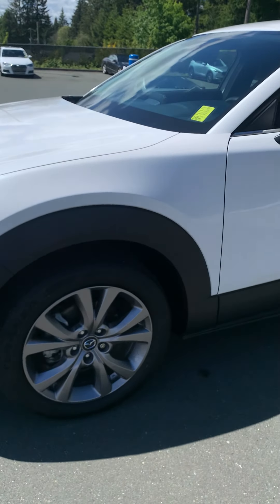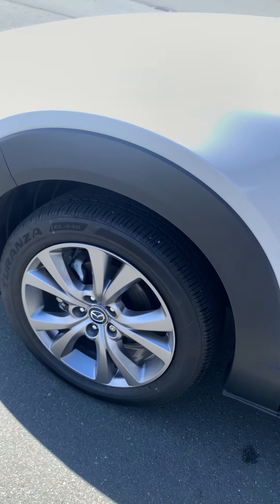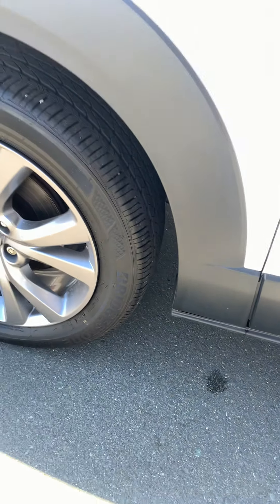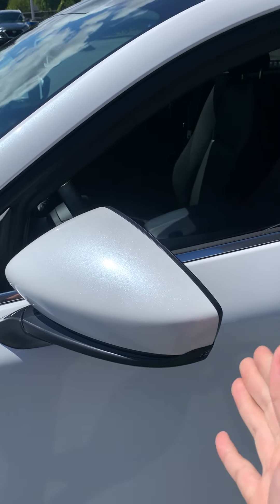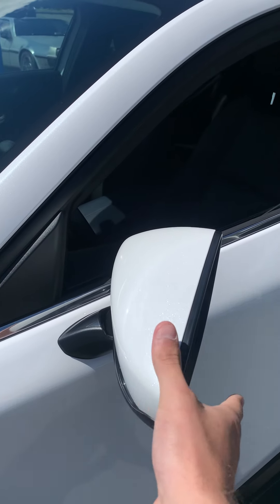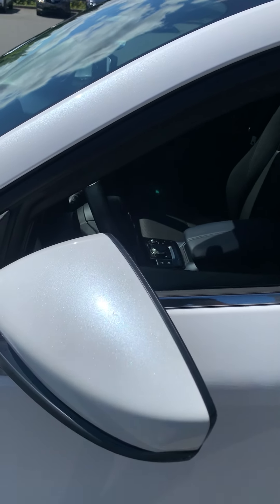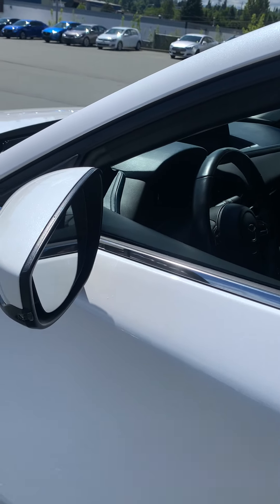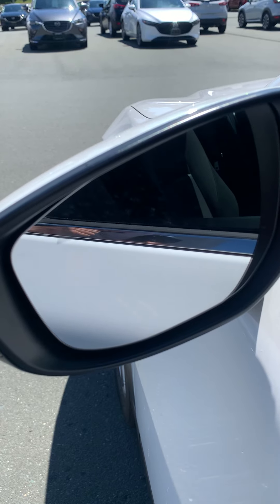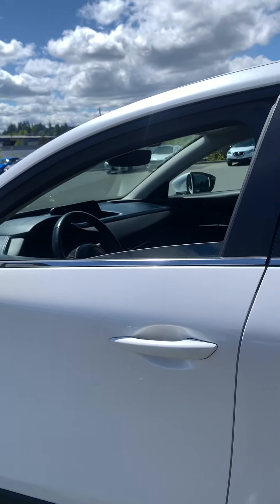Around the side, you've got nice 18-inch alloy rims on the mud and snow Torantzas — tons of grip on those. Up here on the breakaway mounting mirrors, you've got turn signal indicators on the outside. These breakaway mirrors mean that if you're in parking stalls or on the ferry, you aren't going to have a hefty repair bill. They're auto-defrosting with blind spot monitoring that will light up if there's a pedestrian, cyclist, or vehicle in the blind spots that you can't see — the Mazda will be able to see it for you.